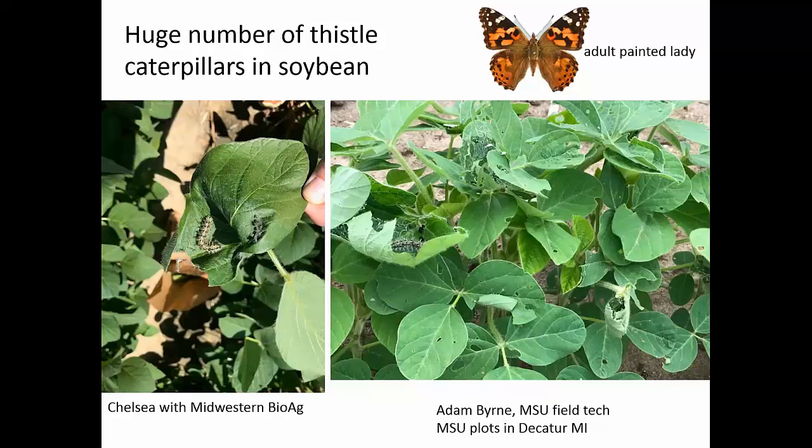The thistle caterpillar is the caterpillar of the painted lady butterfly, which you've probably seen. But there's just incredible numbers this year. They kind of web up the top of the soybean and live in that little house. There are places out in Iowa and Minnesota where they're actually spraying for these, in fields that are like V2 soybean and really tiny. From our standpoint, these thistle caterpillars are now pupating and going on their way, and we may begin to see a second generation.